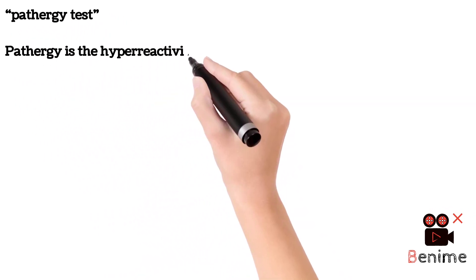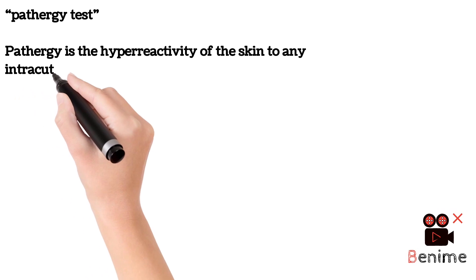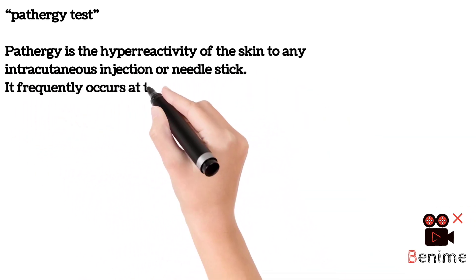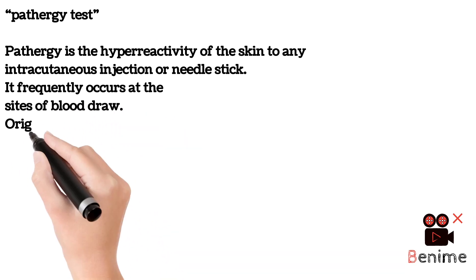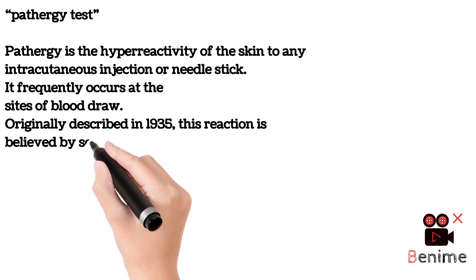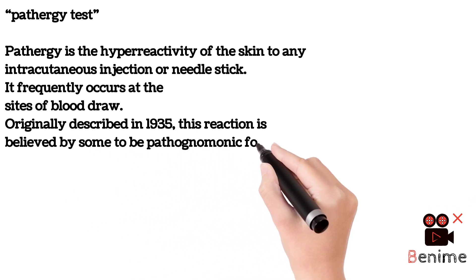Pathergy is the hyperreactivity of the skin to any intracutaneous injection or needle stick. It frequently occurs at the sites of blood draw. Originally described in 1935, this reaction is believed by some to be pathognomonic for Behcet's disease.